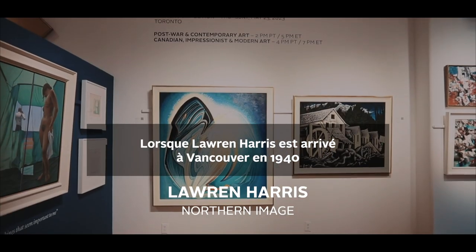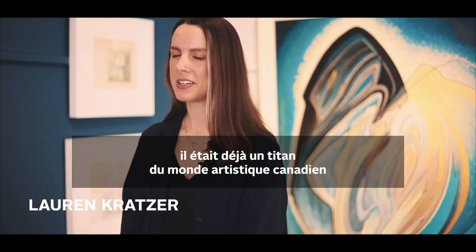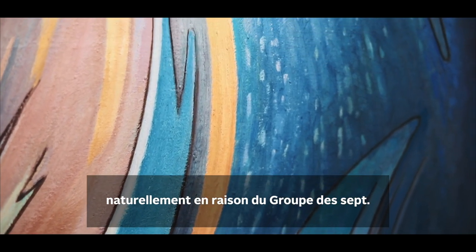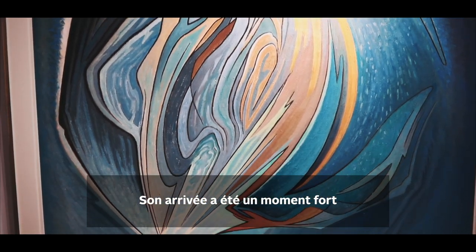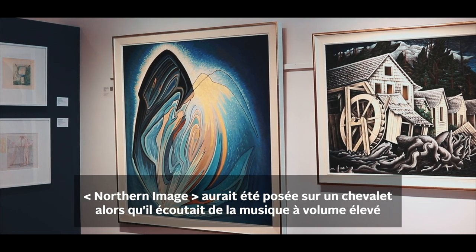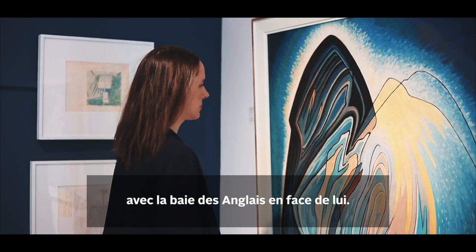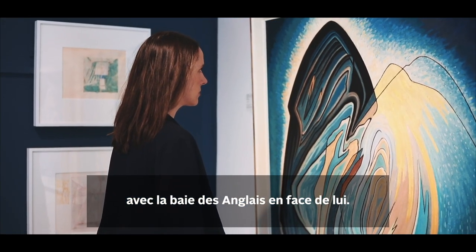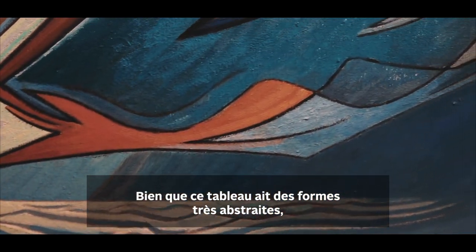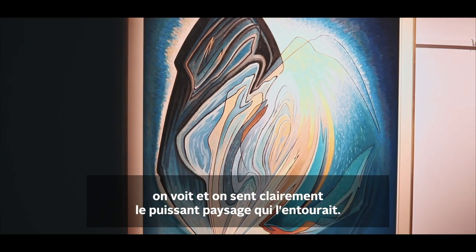When Lawren Harris arrived in Vancouver in 1940, he already was a titan of the Canadian art world for the obvious Group of Seven reasons, and his arrival was really this signature moment within the artistic development of Vancouver. Northern Image would have been on the easel as he listened to music loudly on Belmont Avenue looking towards the North Shore Mountains and with English Bay in front of him. And of course, even though this painting is very abstract in its forms, we can visibly see and feel this powerful landscape that surrounded him.